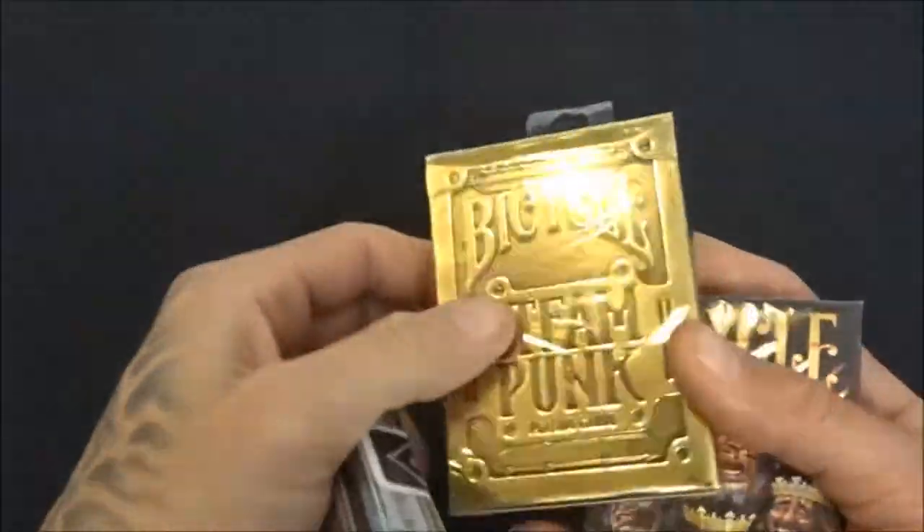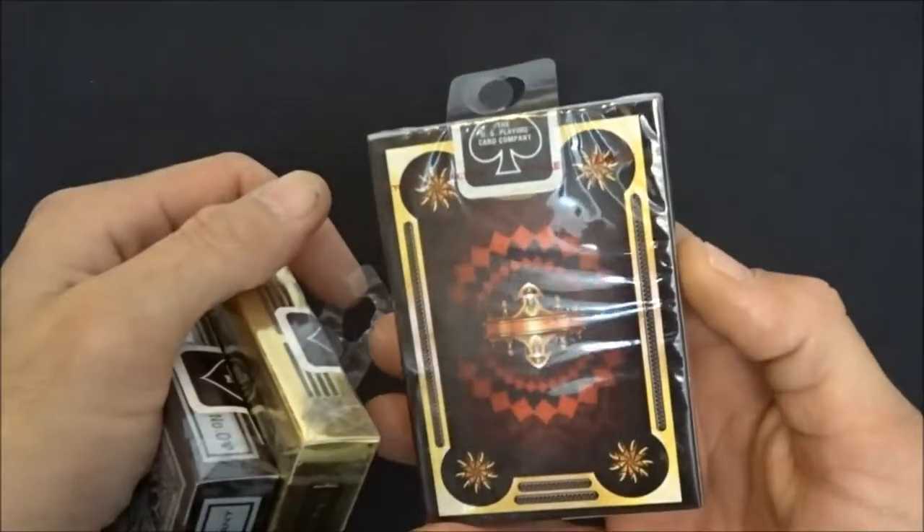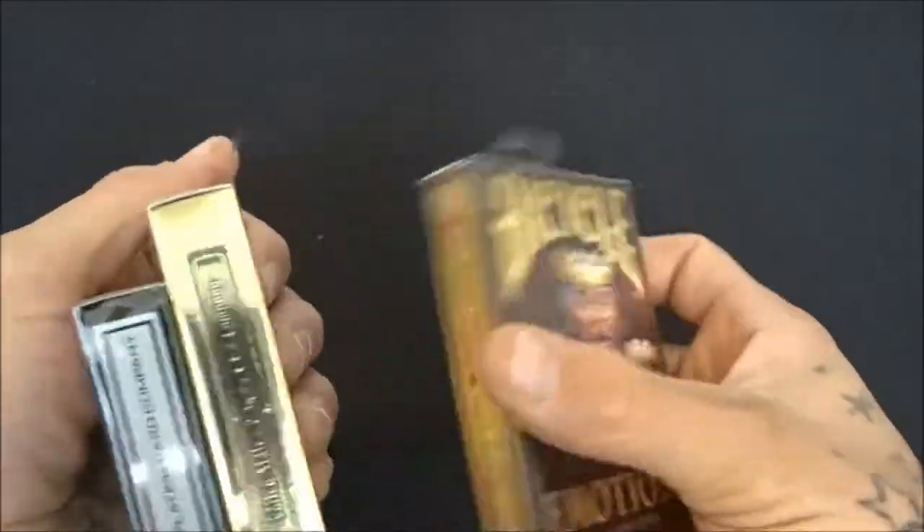Then I got the Steampunk — these are unopened, another good deck of cards from Theory 11. Then here are the Emotions, which I just did a review on, from collectibleplayingcards.com.